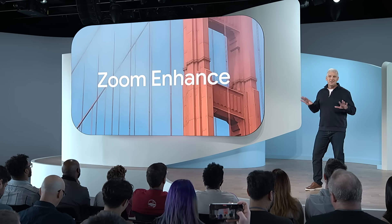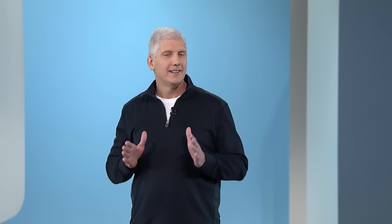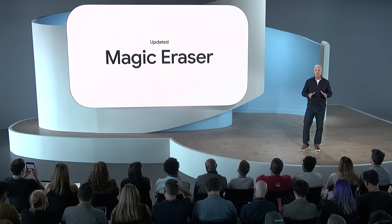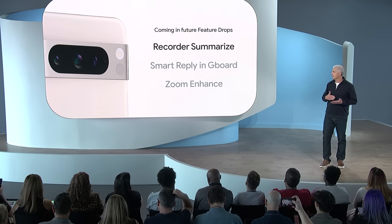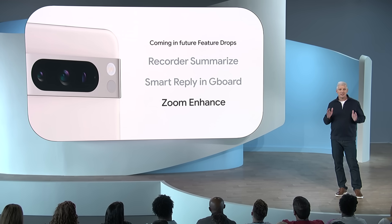These are just a few of the early applications of on-device foundation models we can run on Tensor G3, and they aren't some far distant future. Pixel 8 Pro ships with the updated Magic Eraser, and the others will be available in our upcoming feature drops starting in December. And for years to come, your Pixel 8 Pro will bring you the latest on-device generative AI innovation from Google as we roll out new features.